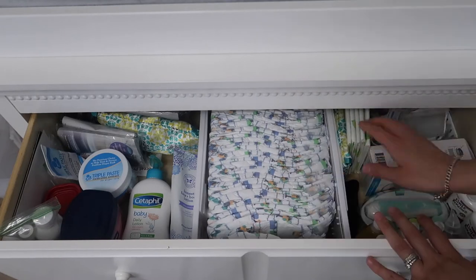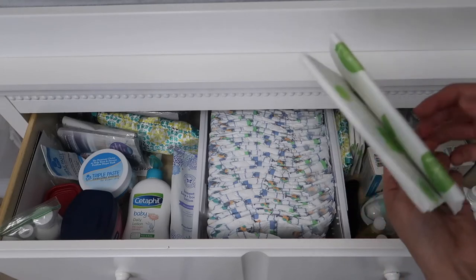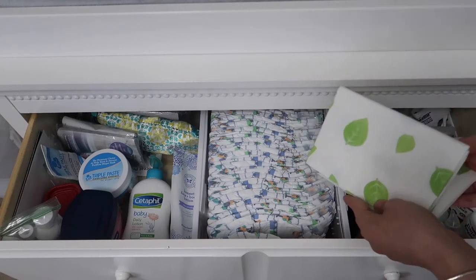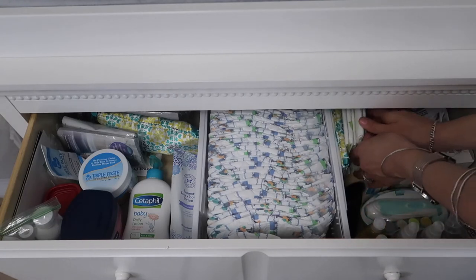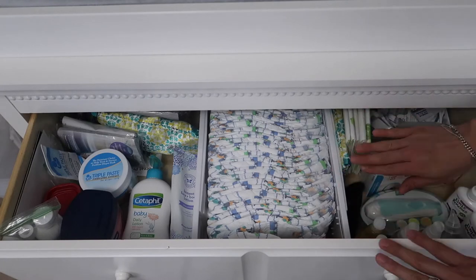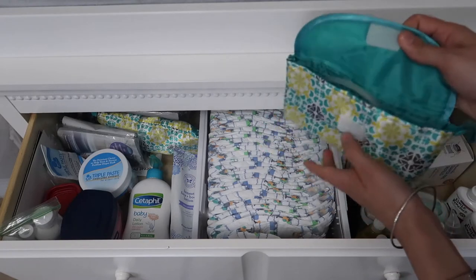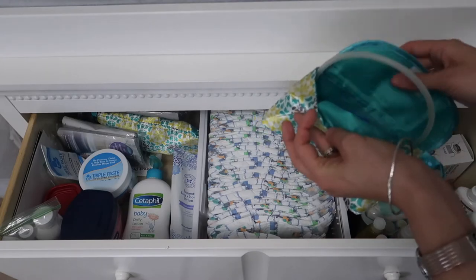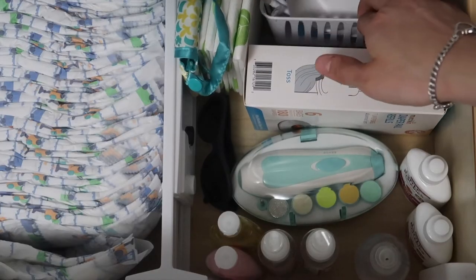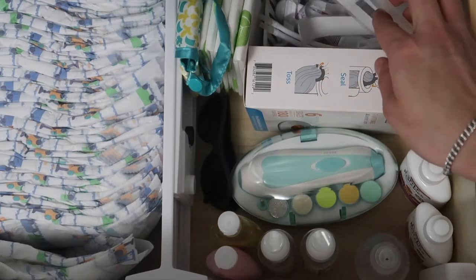Over to the right section we have some disposable changing pad liners — I'll throw these in my diaper bag and take them with me in case I need to change him in public restrooms. Right now we haven't been using any of them because we are quarantined and not leaving the house. Then this little bag is where I store his Nose Frida and the little extra refills. Back here I have this little white bin from the Dollar Tree with all of the things they gave Aiden at the hospital.